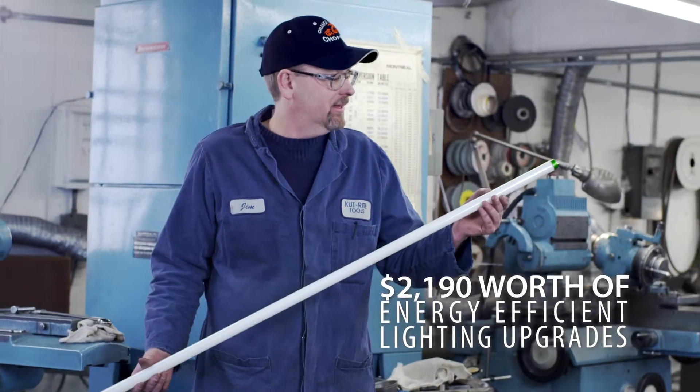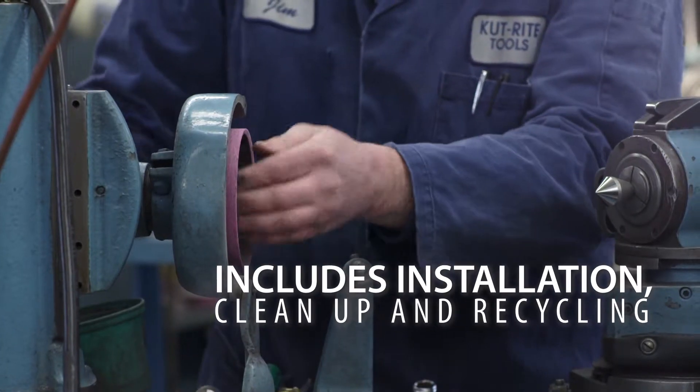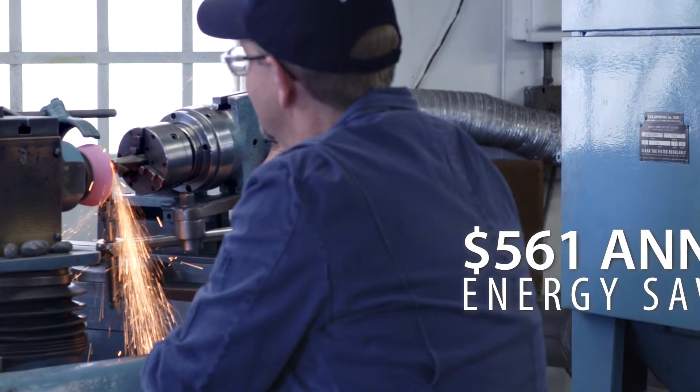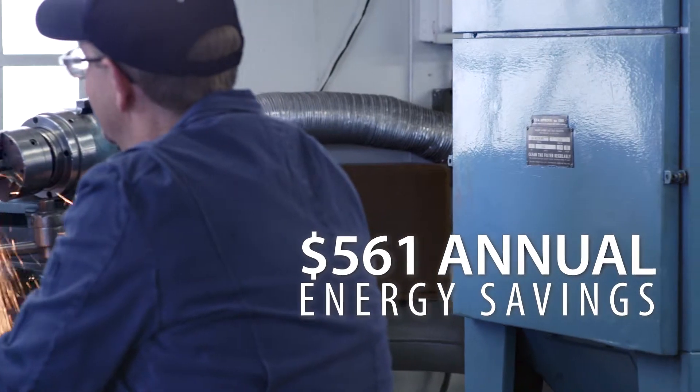They replaced our old lights with these new energy-efficient lights, and they did everything for us. They even worked around our schedule so they wouldn't interrupt business. These lights will save us over $500 in energy costs every year.